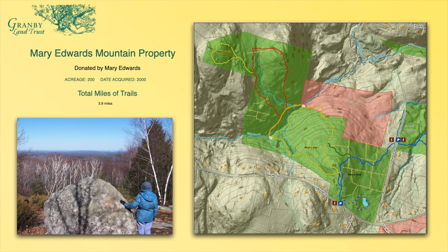This picture on the left is called Mary's Rock — there's an iconic picture of Mary standing on the rock, because that's where she used to play as a child up on that property.